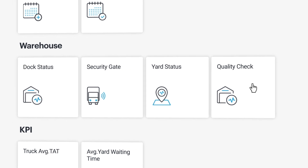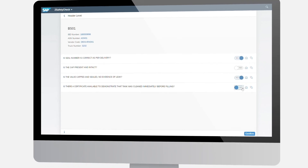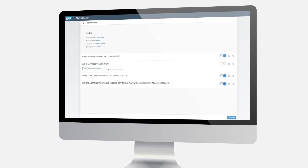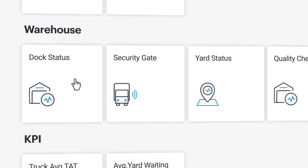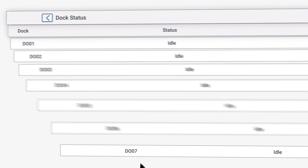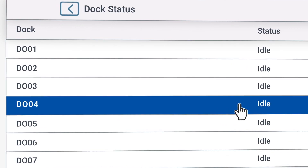The Safety Check app enables compliance checks for both vehicle and driver safety to be digitalised and recorded systematically. The Dock Management app provides real-time visibility of docks, and drivers get notifications for door assignment when the dock is assigned.